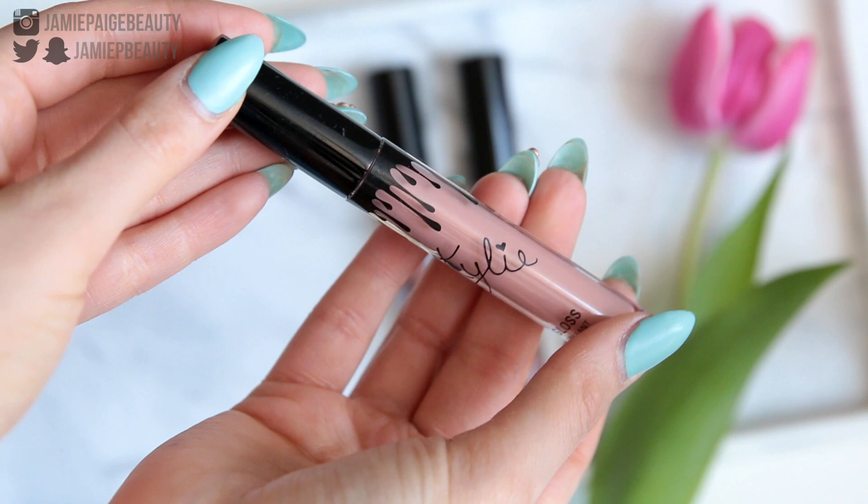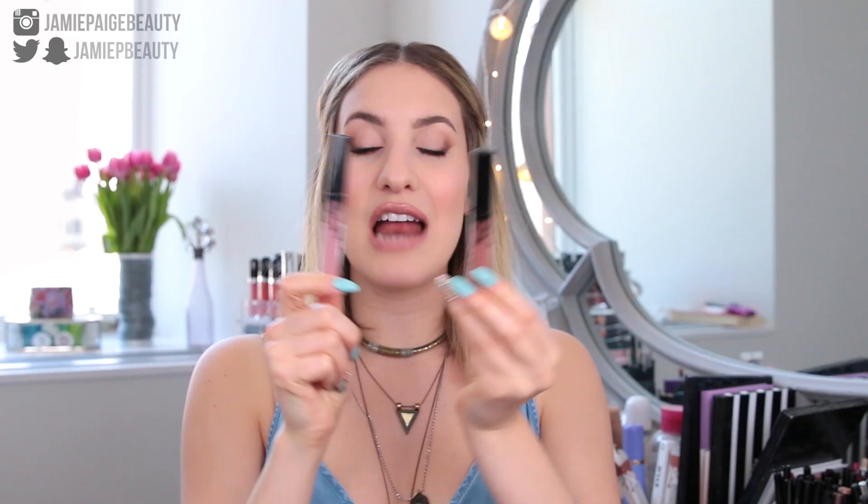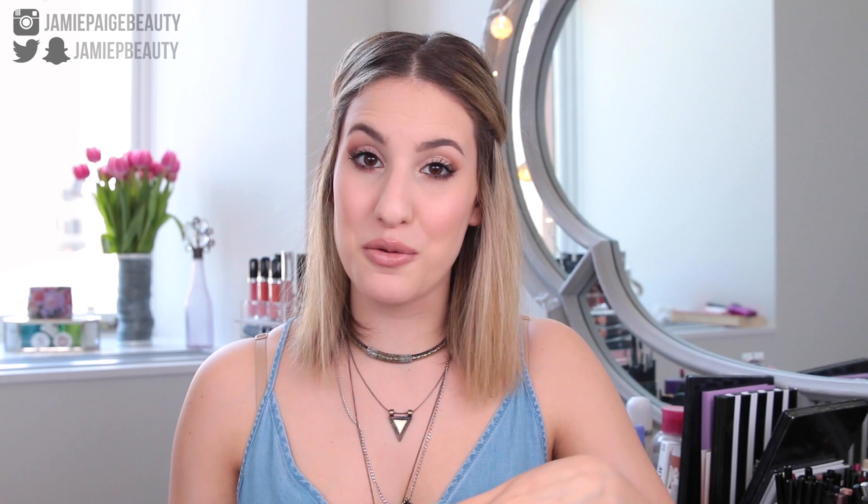As for the packaging, I personally really like it. I find it has a little bit of weight to it, it definitely does not feel cheap, and it's just really nicely designed. They do look exactly like the Kylie Lip Kits. As for the scent, they smell exactly like the Kylie Lip Kits — basically like artificial sweet cherry vanilla. I'm personally not the biggest fan of the scent; it smells a little artificial and really sickly sweet, but it's definitely not overwhelming, especially once you apply it to your lips.